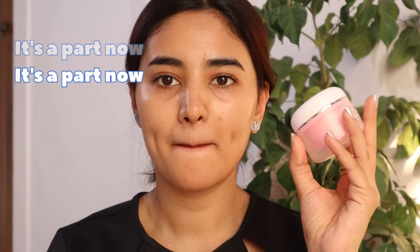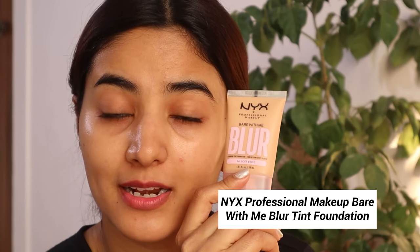This product is coming from my daily makeup kit. I am going to use the Skin Professional Makeup Bare With Me Skin Tint Foundation from NYKaa. This is in the shade Soft Beige. Let me take a scoop of it and apply.